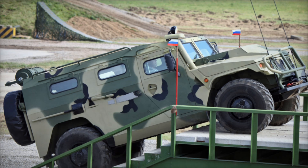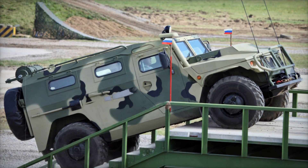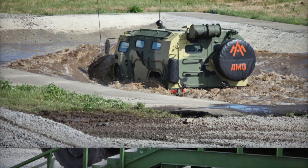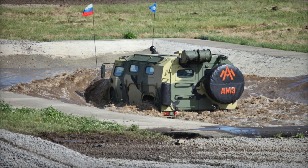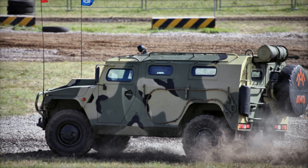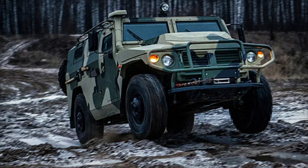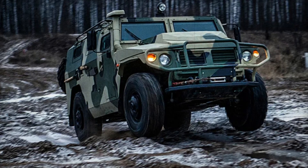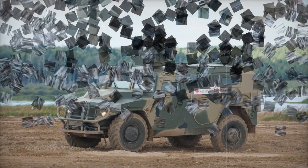Despite being a Russian creation, the Tiger has found its way into the hands of several countries around the world. Armenia, China, Congo, Guinea, Mongolia, Nicaragua, and Uruguay have all adopted the Tiger for their military and police forces. In some cases, China has even begun producing the Tiger locally, cementing its reputation as a versatile, globally recognized vehicle.